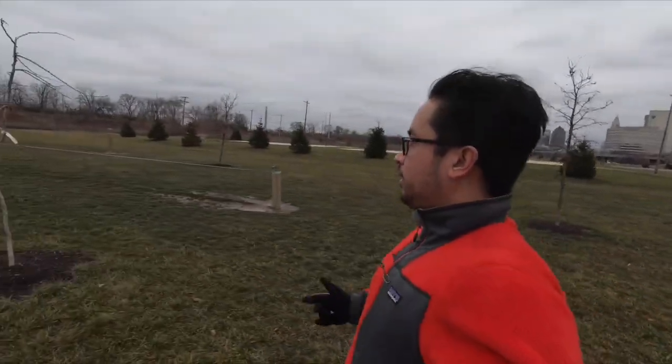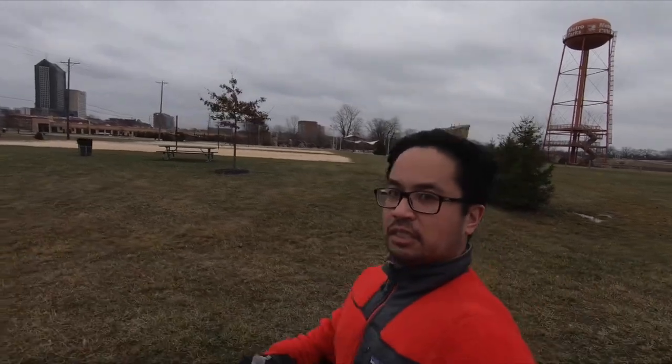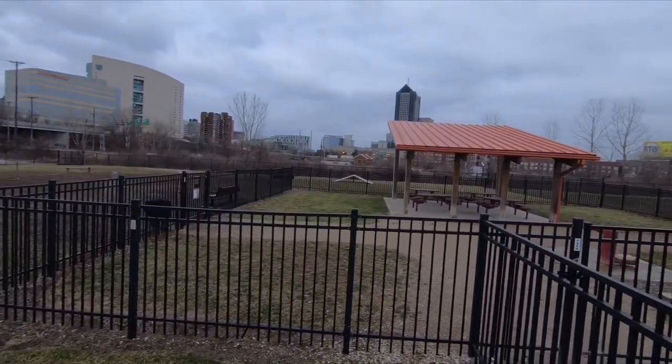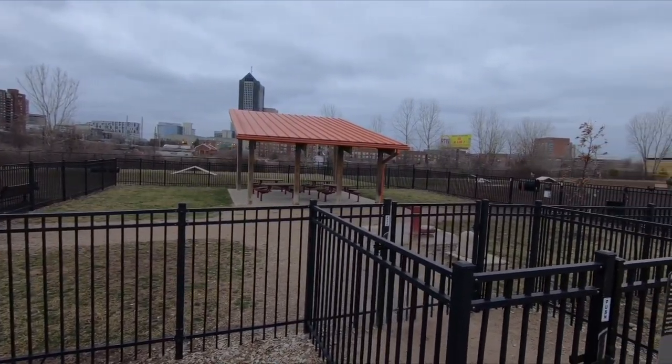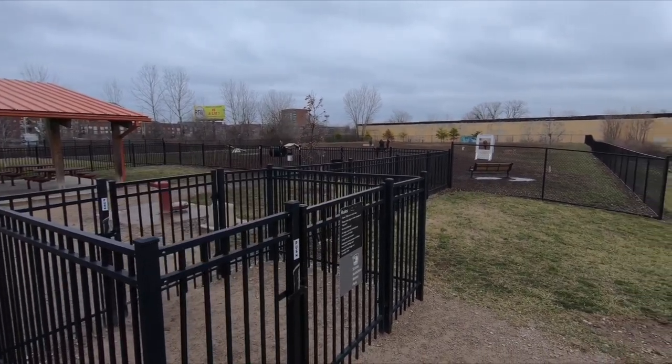There's also slacklining here at this park — two lines. I'm terrible at it; I don't practice enough. To my right are the three volleyball courts. Obviously they took the nets down because it's winter. Off to my right, where that red roof is, is the dog park — pretty popular, a lot of people take their dogs over there.